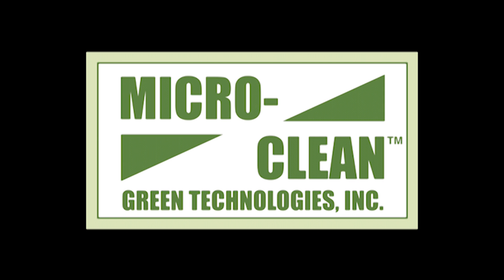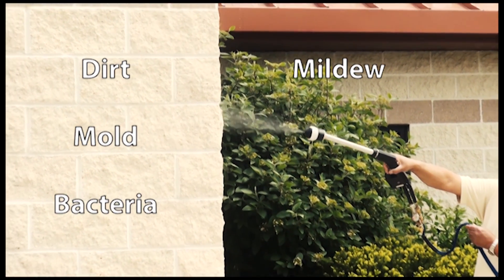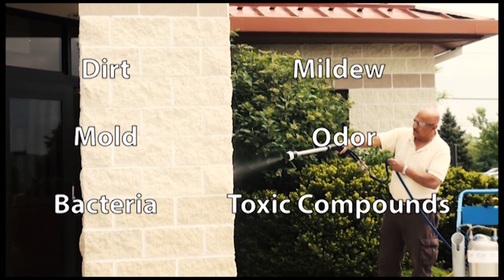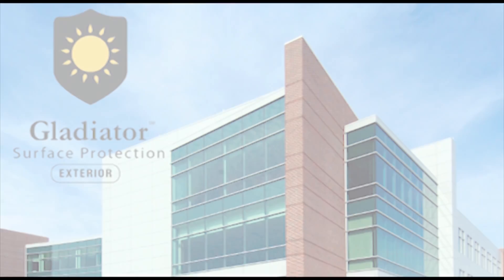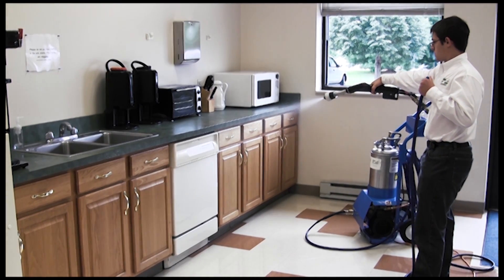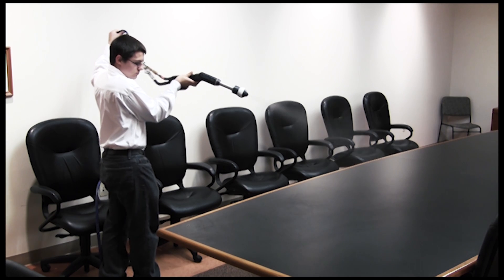Welcome to MicroClean Green Technologies. We are proud to introduce our exciting new services recently brought to market. MicroClean Green Technologies has developed two surface protection services to eliminate dirt, mold, bacteria, mildew, odor, and toxic compounds that may cause significant issues with facilities interiors and exteriors. Lumiguard for interiors and Gladiator for exteriors — smart coatings that are activated by light and provide a powerful, natural solution to the ever-increasing costs of maintenance and cleaning.